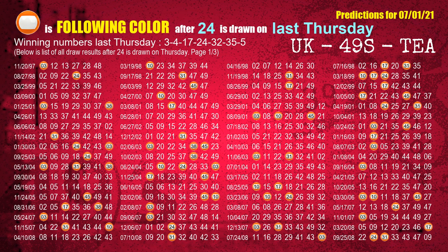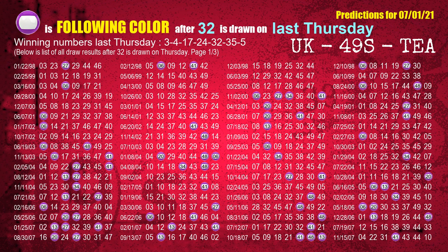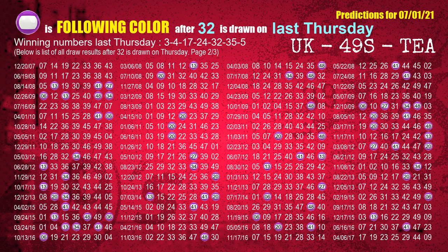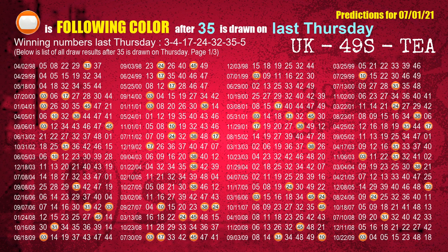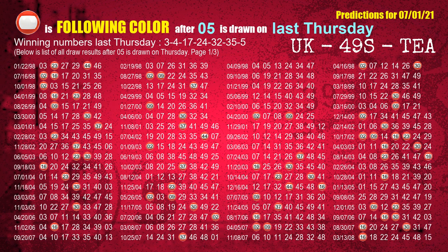The fourth winning number last Thursday is 24. The most frequently following color is orange when 24 is the winning number on last Thursday. The fifth winning number last Thursday is 32. The most frequently following color is red when 32 is the winning number on last Thursday. The sixth winning number last Thursday is 35. The most frequently following color is orange when 35 is the winning number on last Thursday. The booster last Thursday is 05. The most frequently following color is red when 05 is the winning number on last Thursday.